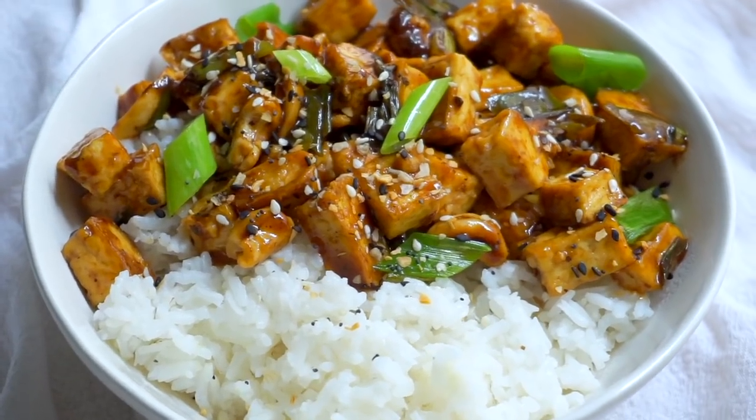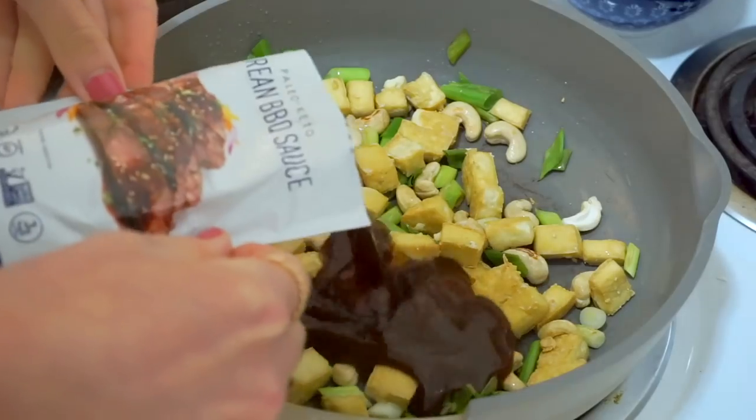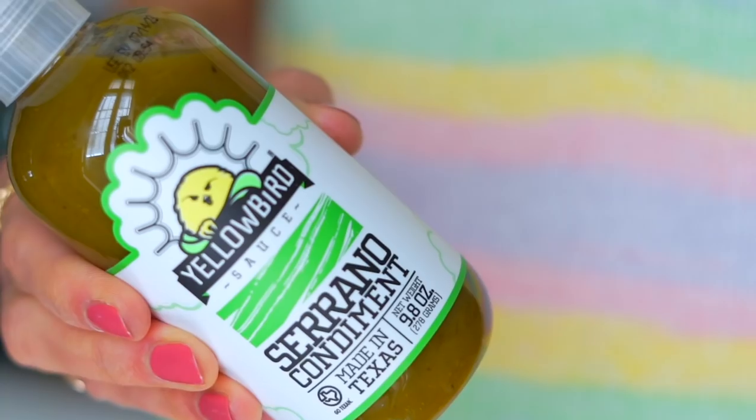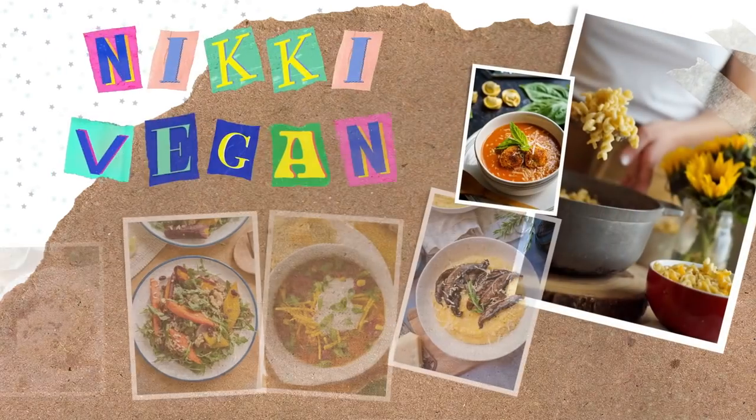You guys loved my last taste test video, so this time we're going to be trying vegan sauces, dips, and dressings. Having a good sauce on hand can really make it easy to throw together a quick meal throughout the week, or it can zhuzh up something that's a little bit blah. So knowing which ones are good and worth the money is worthy of a whole video. Stay tuned until the end to find out which ones are the winners. Thank you to Thrive Market for teaming up with me — let's get taste testing.